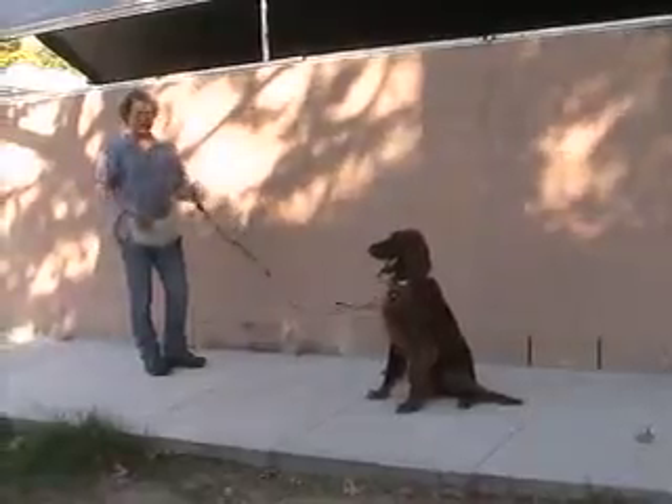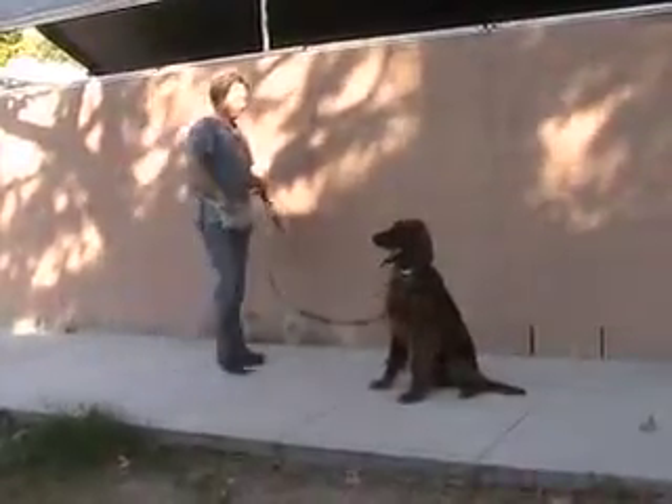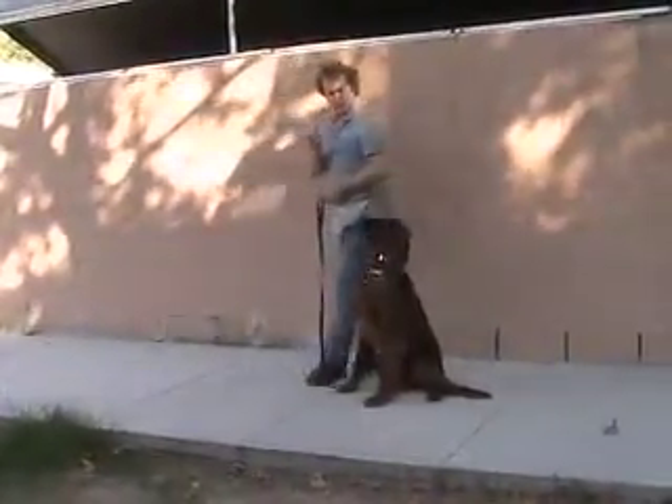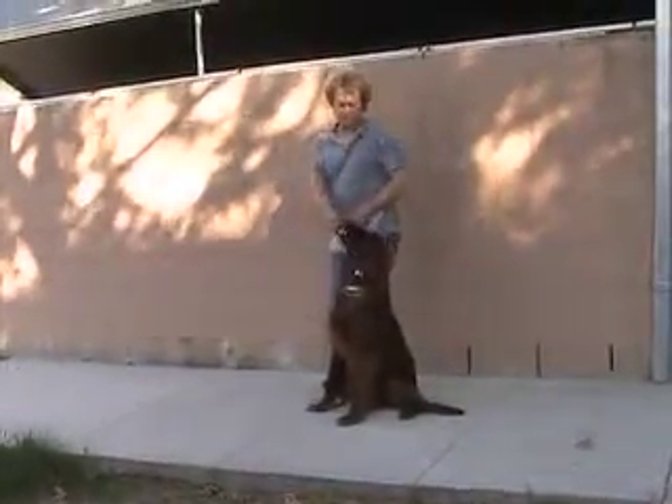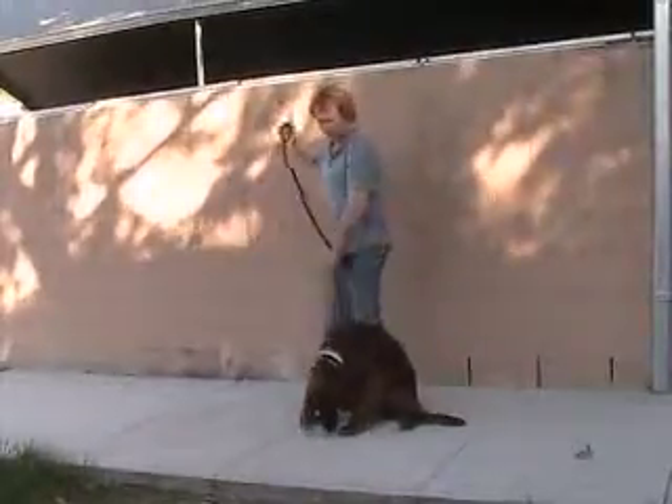You step away, and he's going to stay there. If he does really well like this, when you come back next to him, make sure that he looks up at you. See what I'm doing? My back is straight. Very easy. Good — he looks up at you, he gets a reward for that.